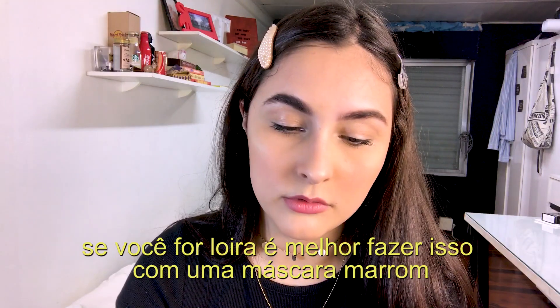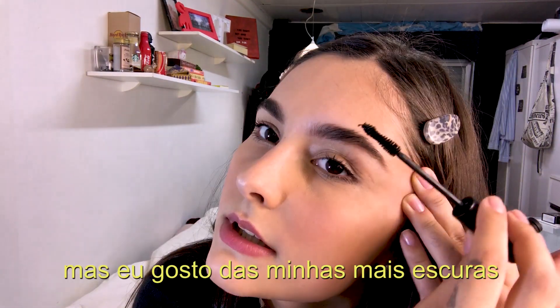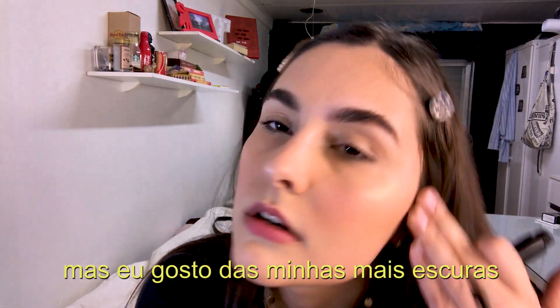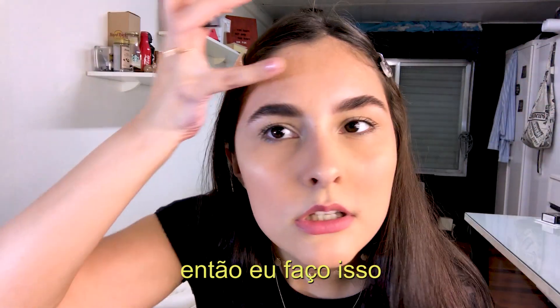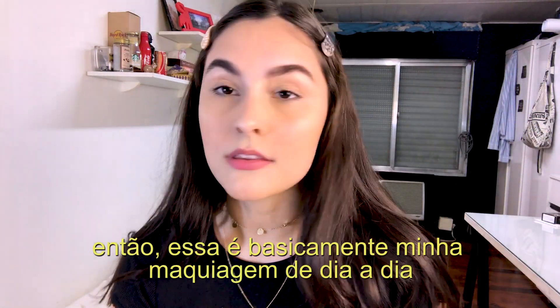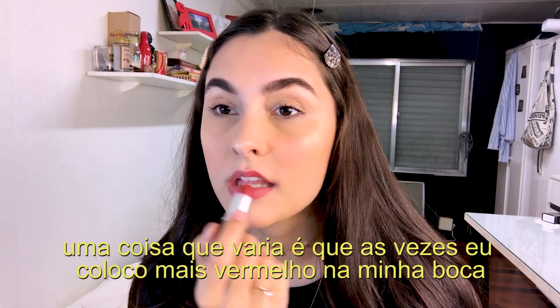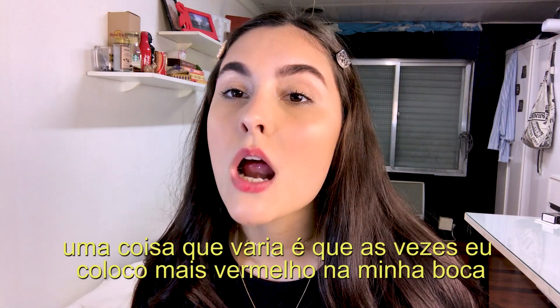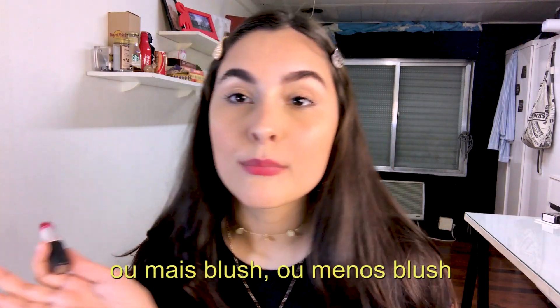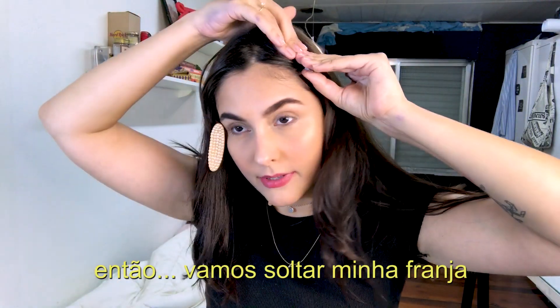This gives a fuller, darker brow look. If you're a blonde you should probably do that with a brown mascara, but I like mine darker. That's basically my everyday look — what varies is that sometimes I add more red on my mouth, or more or less blush.